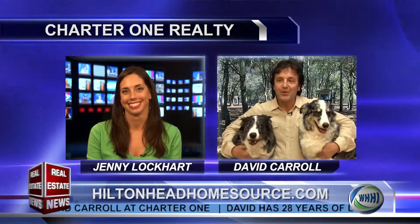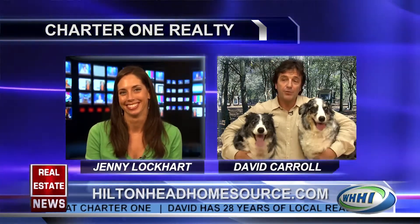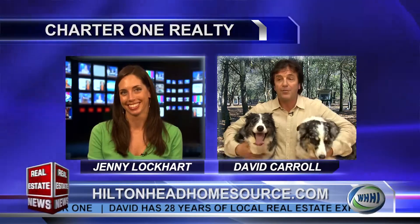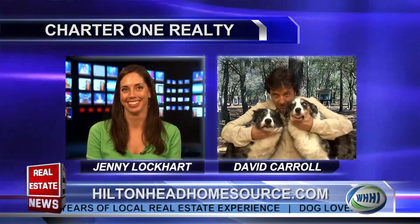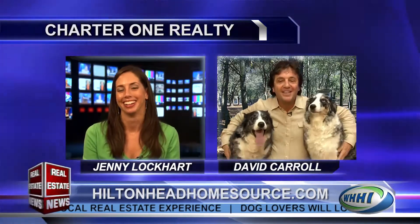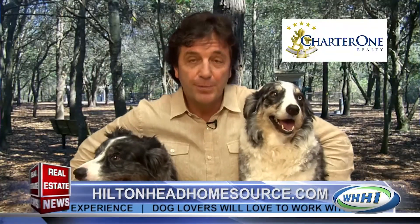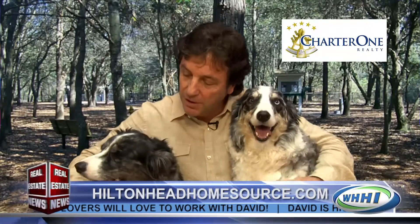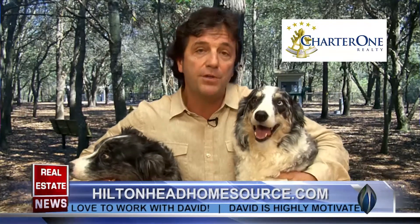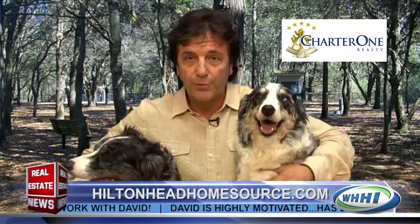Jenny, thanks for throwing me that bone. Buyers and sellers really do need a man's best friend in this environment, so don't let your real estate go to the dogs. Please call me — David Carroll. I've got 28 years of local experience right here on Hilton Head. I'm a dog lover — I've got Dakota and Denali here with me. You can text me or call me at 843-384-8111.